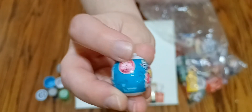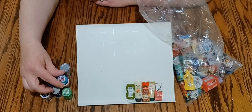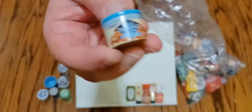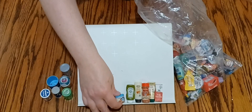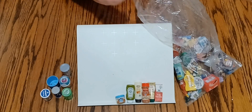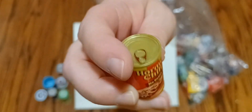You can open it up, but there's actually nothing inside. And then here's a jar of Blue Diamond nuts. Here's the can of Hormel chili — it's even got the little pop top. It's a pretty good little replica there.